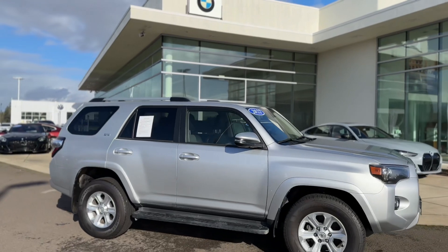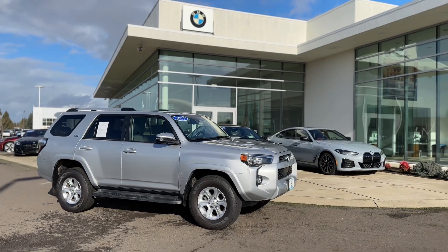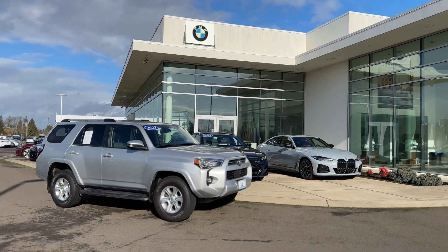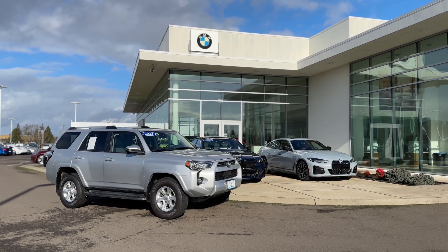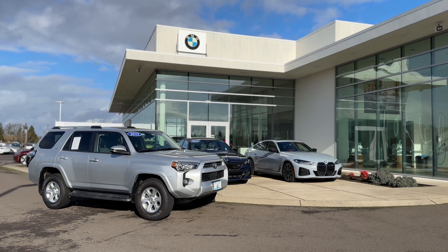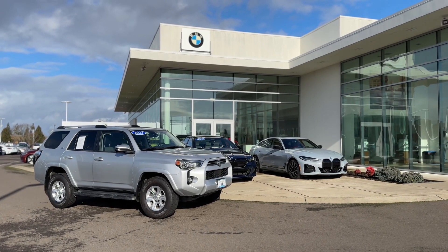If there's anything else that you can think of, my cell phone number is 503-477-3616. Again, that's 503-477-3616. Feel free to give me a call or send me a text message with any questions you guys have about this car. Thanks again. Look forward to hearing back from you.